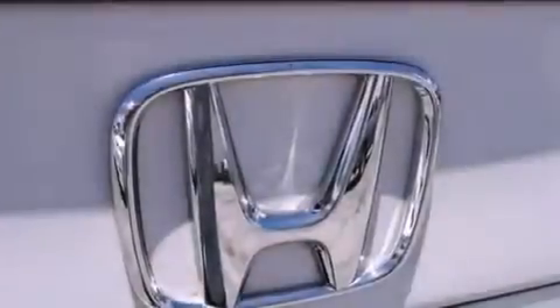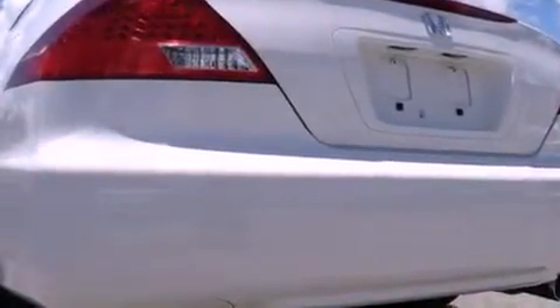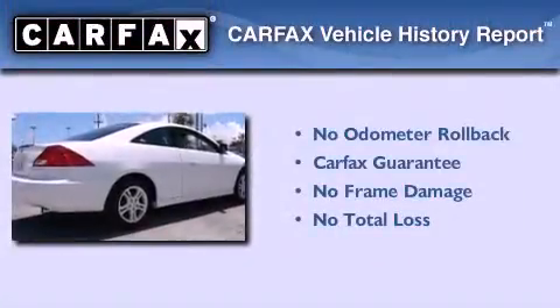With an EPA estimated rating of 34 miles per gallon on the highway, this automobile does not compromise its fuel efficiency for size, comfort, or fun. Not to mention that this Honda qualifies for the Carfax buyback guarantee.